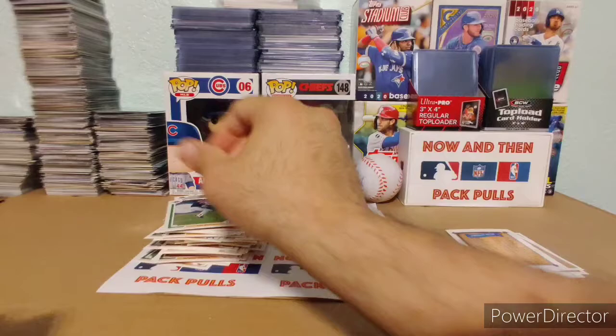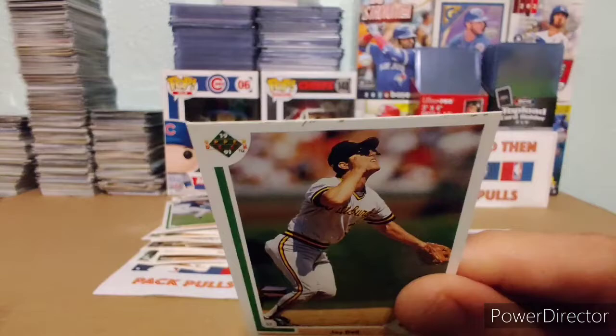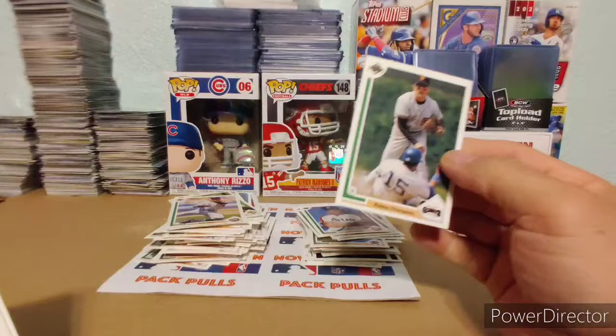Luis Rivera. J-Bell — and this one's got like a line in it, I don't know if you can see on camera. It's got a line in it and that card is all messed up, man. A Don Slott. Then we have a Ken Caminiti from the Astros. Bob Ojeda. A Robbie Thompson. Dave Magadan.